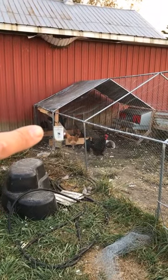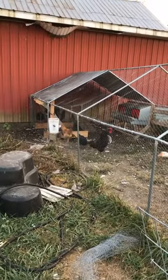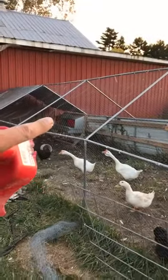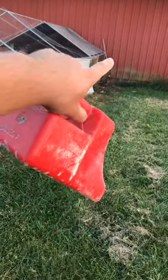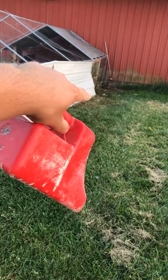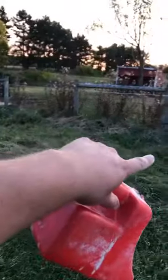I have a Rent-A-Coop feeding port on a four-gallon bucket over there, and there's a Best Nest Box with rollout. The goal over here is to finish putting — reusing some metal roofing to finish that up over there.